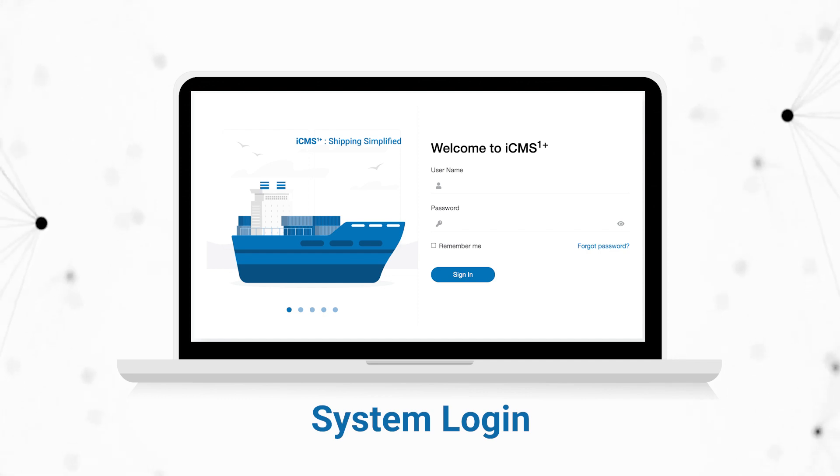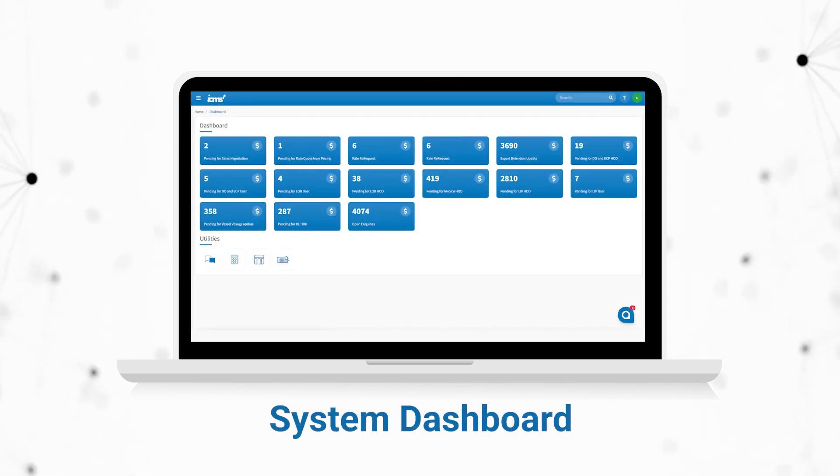It all begins with a system login. The dashboard displays various operational cards on which you can check and respond with the desired action.